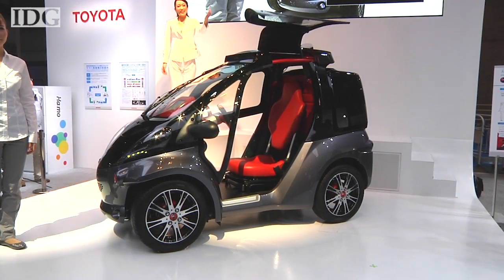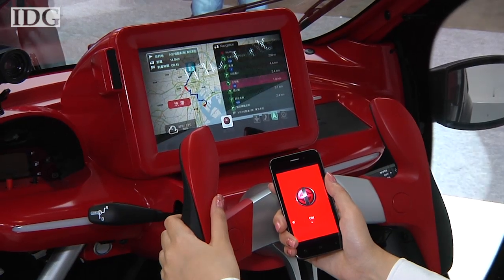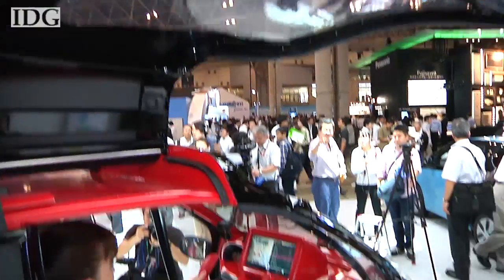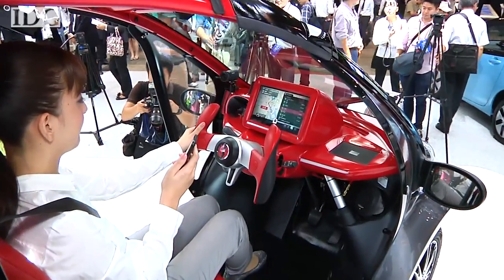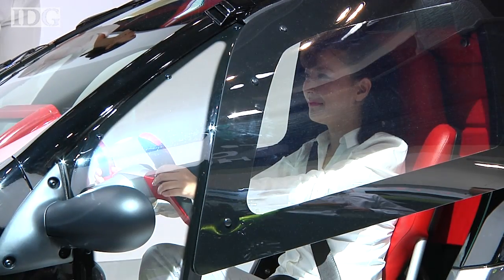In the center of the dashboard is a large LCD that shows navigation information and other communications from Toyota's online service, such as traffic information. When on the road, the car can communicate with its driver's smart home, checking for example whether the front door is locked or the settings of the air conditioner.